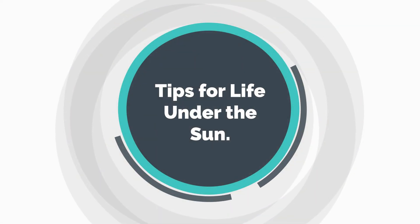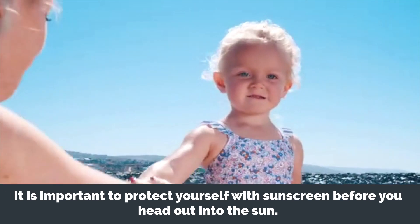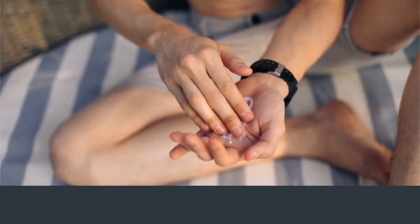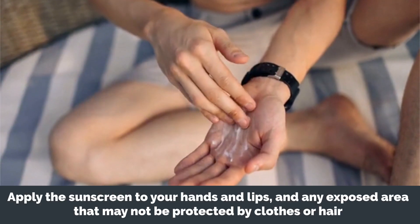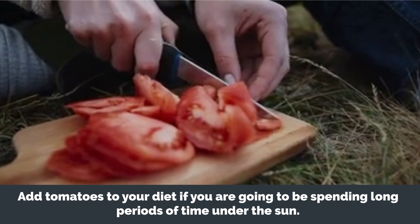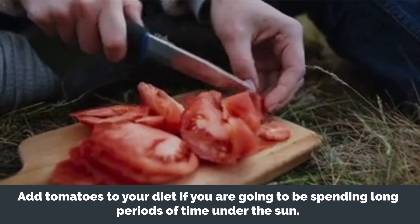Tips for life under the sun: it is important to protect yourself with sunscreen before you head out into the sun. Get into some shade when you start to feel hot, and do carry water with you. Apply the sunscreen to your hands and lips, and any exposed areas that may not be protected by clothes or hair. Add tomatoes to your diet if you are going to be spending long periods of time under the sun.